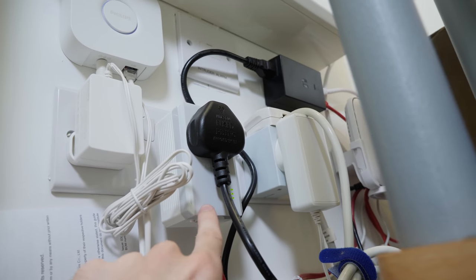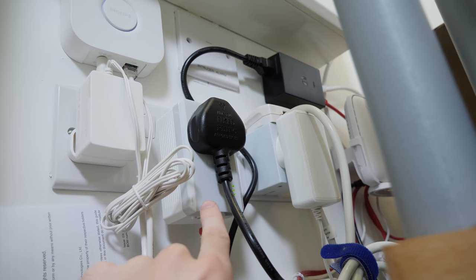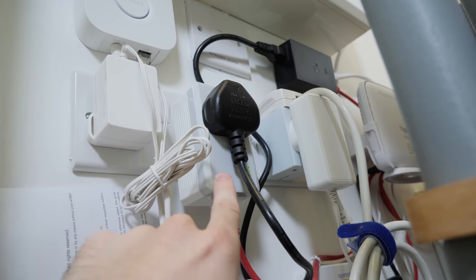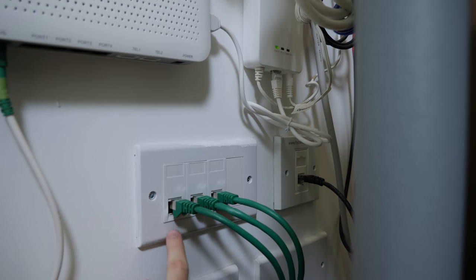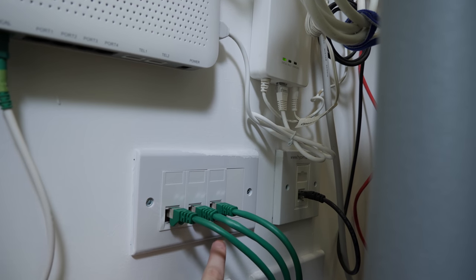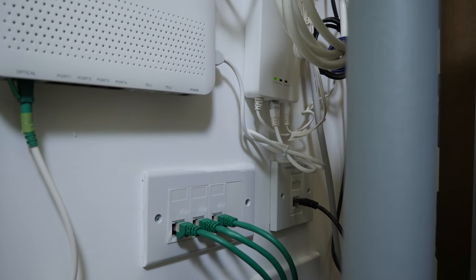This is a TP-Link home plug — one of those things that lets you put a network port in another room using the mains. I'll show you where that goes to in a few minutes. Most of the rooms don't need that because these network ports go to the living room and the two bedrooms. This flat is fully networked. It's amazing.